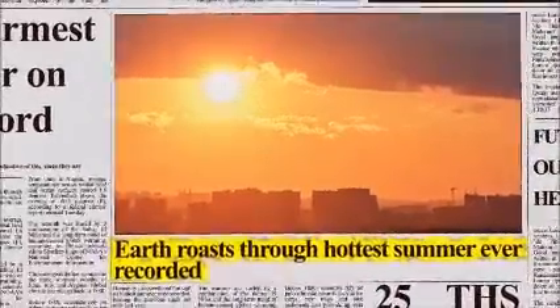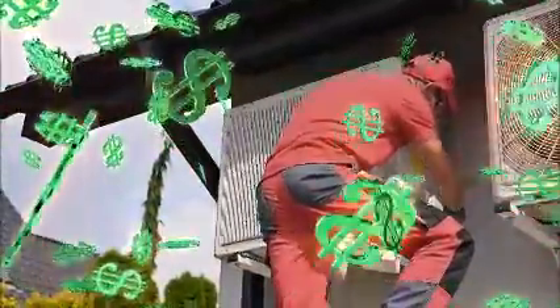This is one of the hottest years ever. Everyone's moving inside, so power bills are up. And professional fan or AC installs could cost you thousands.